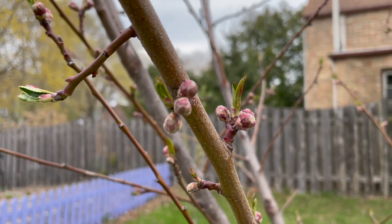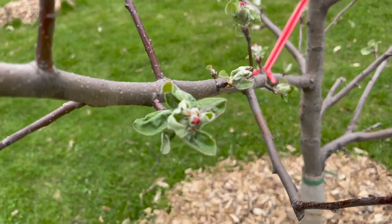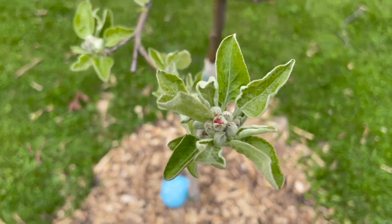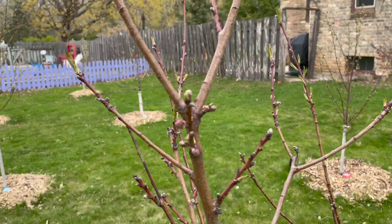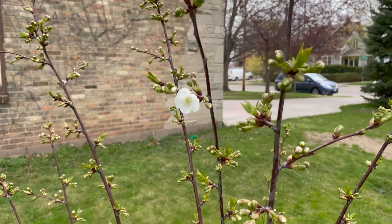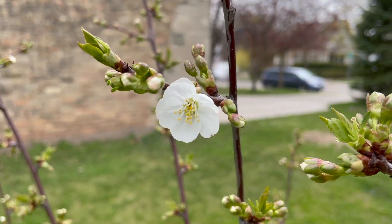Here's the Reliance peach, the Moonglow pear, the Snappy Mac apple, the Granny Smith apple, the Mamonsi cherry, the Contender peach, and the winner is the Sweet Cherry Pie cherry tree with the first blossom to open.